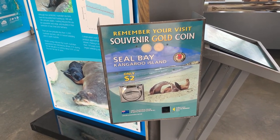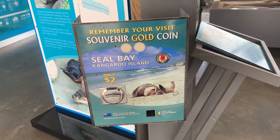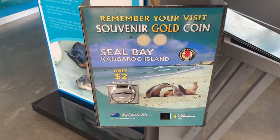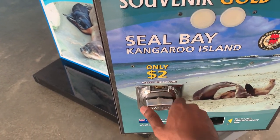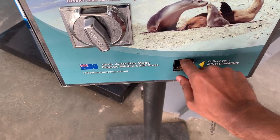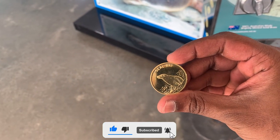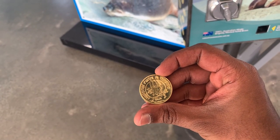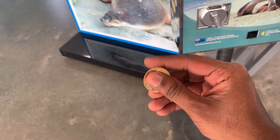Here we can get a souvenir coin for visiting this place. All you need to do is put a $2 coin in this machine and it will give you a shiny gold coin with a Seal Bay symbol on it. We got the coin — it has the Seal Bay sign and symbol on one side, and the other side says National Parks and Wildlife, South Australia. It is very shiny, new, and good looking. We can keep this as a memory of visiting this place.